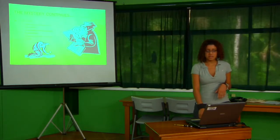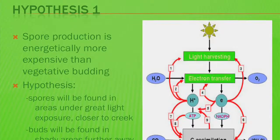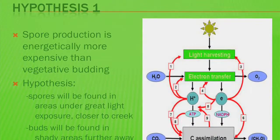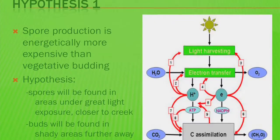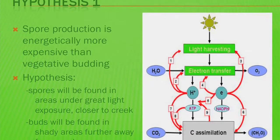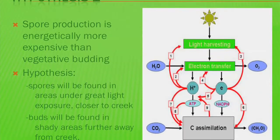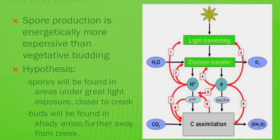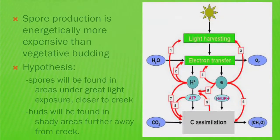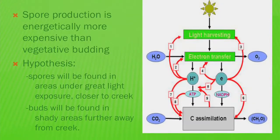We don't know what environmental conditions are suitable or how these buds establish themselves to become individual plants. In 2004, an REU student suggested that spore reproduction is energetically more expensive than vegetative budding. Because sunlight and water are crucial for energy production in plants, I hypothesized that spores would be found in areas with greater light exposure and closer to the creek, while buds would be found in shady areas further away.